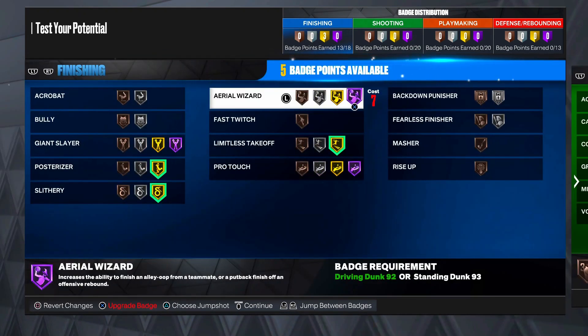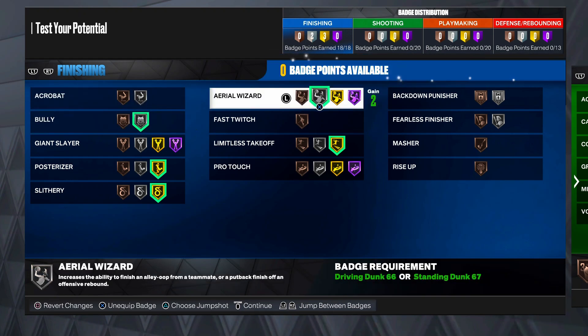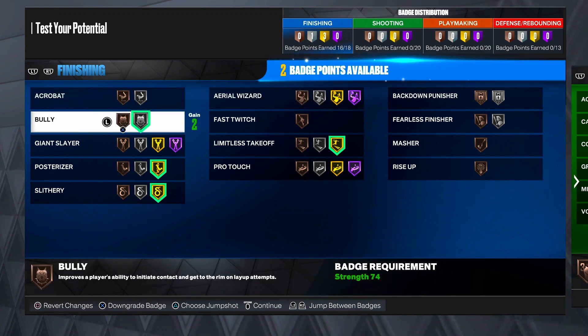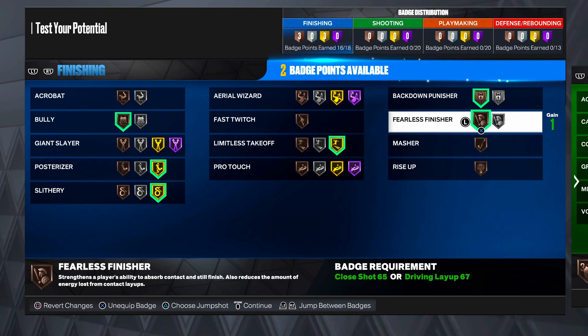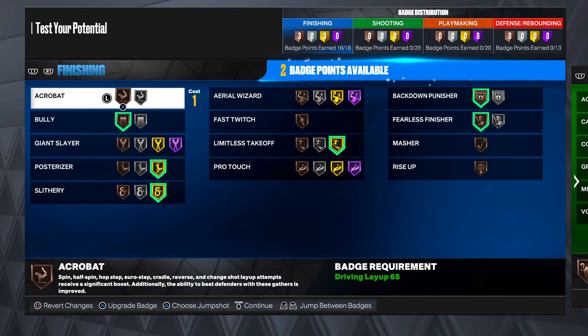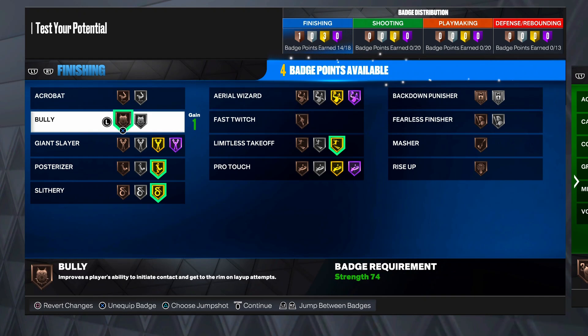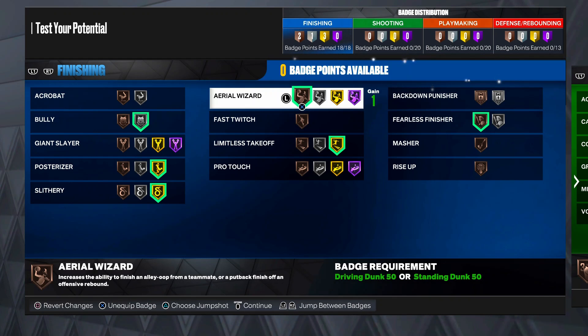LeBron has like a Hall of Fame area wizard - we're not getting Hall of Fame. The most we're gonna get is silver. Y'all can go ahead and slap on the badges y'all think LeBron has - back down people, fearless finisher, euro step dunks. But this is what I will set up on a LeBron build: I'd throw on bully and probably fearless with a bronze area wizard.